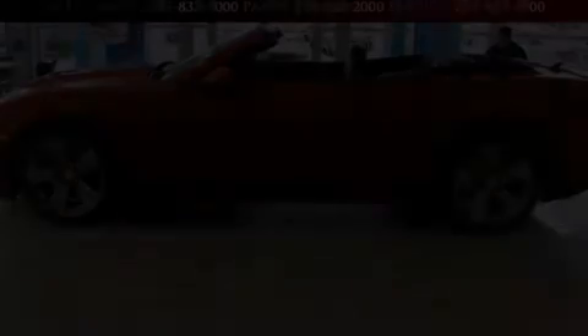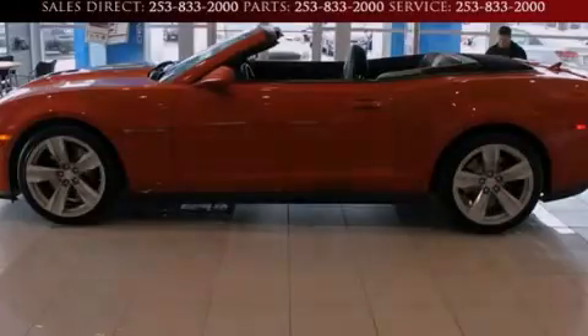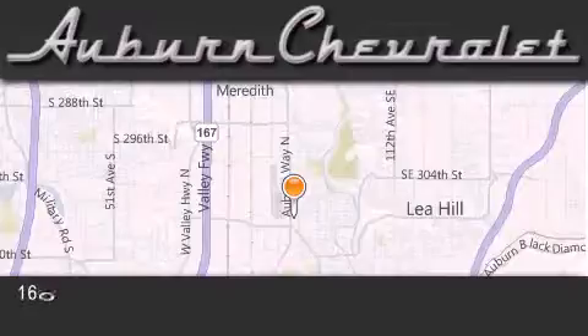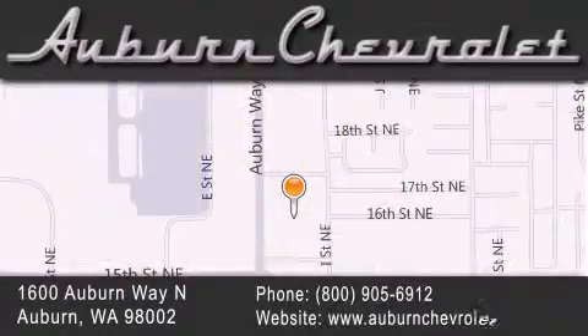This vehicle won't last long at this price — call and arrange a test drive now. Auburn Chevrolet is located at 1600 Auburn Way North in Auburn. Our goal is to exceed all of your expectations to ensure that you'll return for future visits.